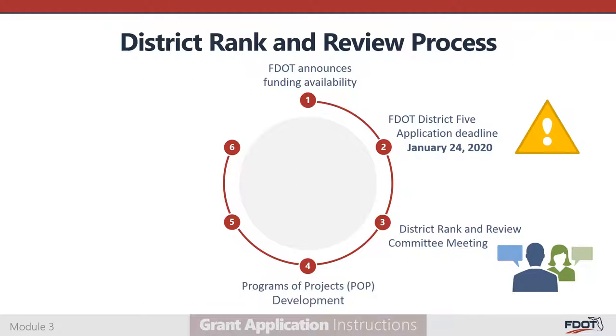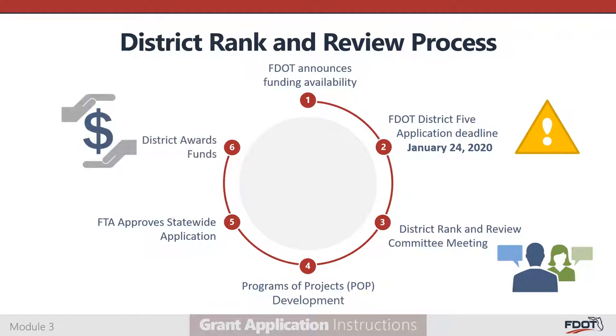The POP includes all projects recommended for award. The district submits the POP to FDOT's central office in Tallahassee, typically in March or April of each year. FDOT's central office then incorporates the POP into a statewide grant application to the FTA. FTA then approves the statewide grant application, and following FTA's approval, the grant funds are ready for award. The district awards funds to agencies for selected projects using a notice of grant award or public transportation grant agreement.